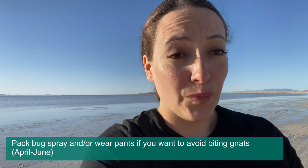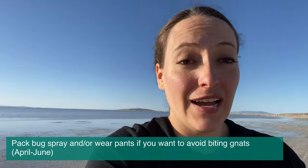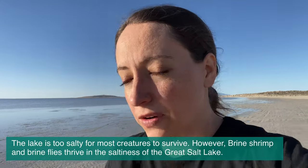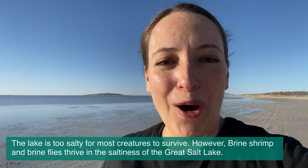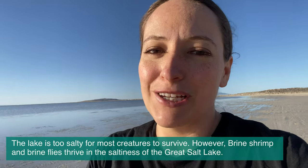Another tip for visiting the Salt Lake is to bring bug spray. While the Salt Lake is very salty and creatures do not live in there except for brine shrimp — the little sea monkeys, if you ever saw that — if you don't have bug spray, you will go home covered in bug bites. So bring some bug spray.